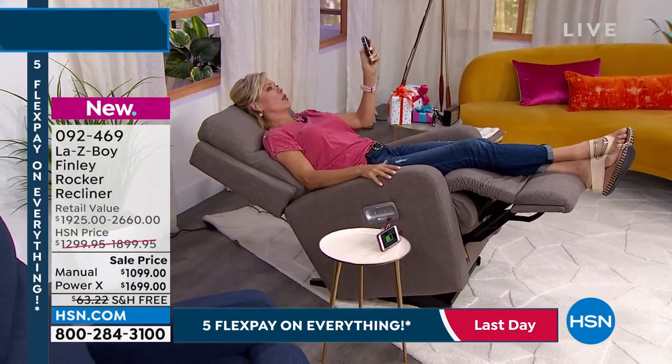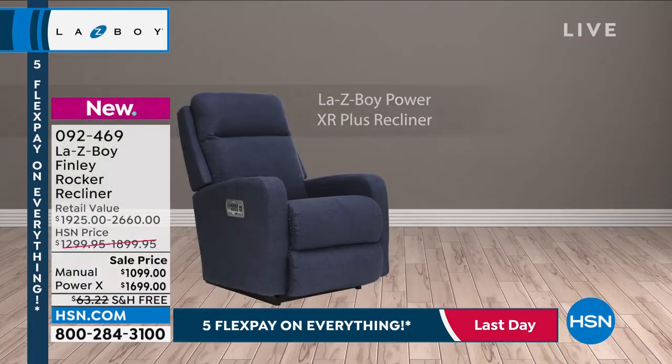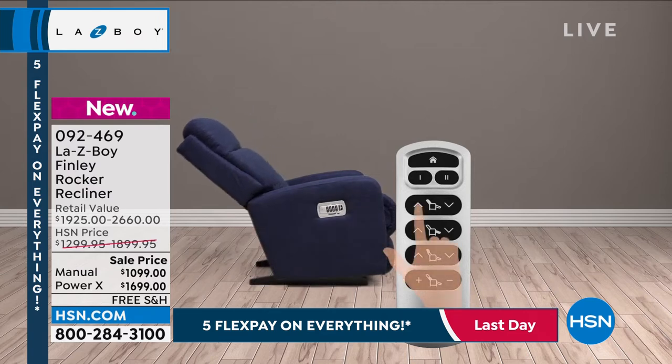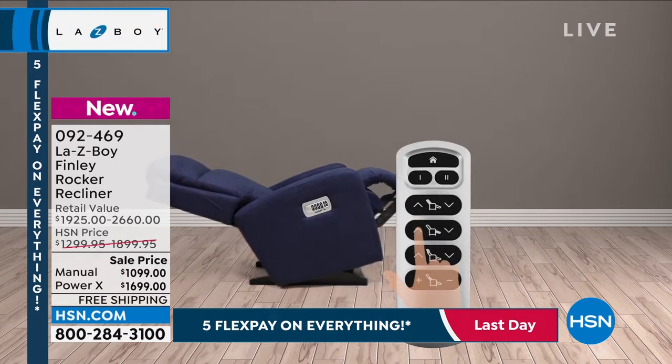I actually have a really great power animation that really shows how the chair actually functions. You have this wireless remote, and one of the things you're going to get with Lazy Boy that you're not going to get with any other chair is you're able to control each aspect of the chair individually — you can control the back, the footrest, the lumbar, the headrest, all independently of each other.